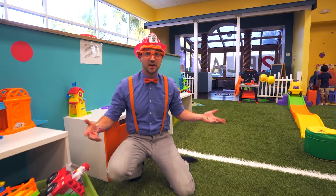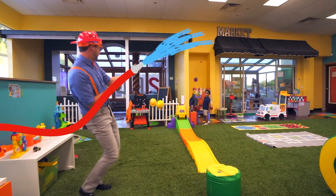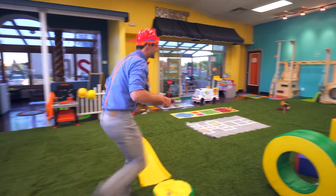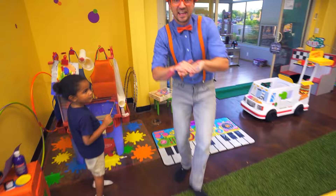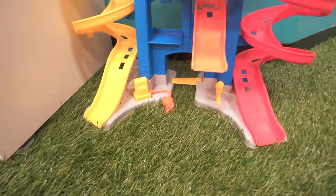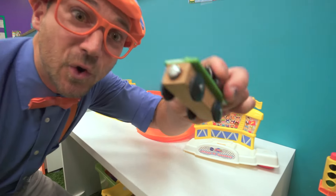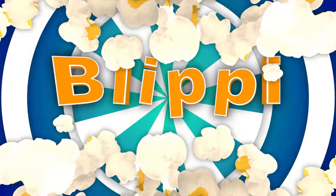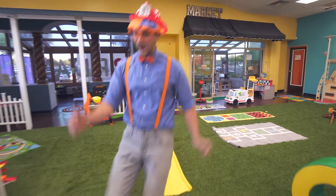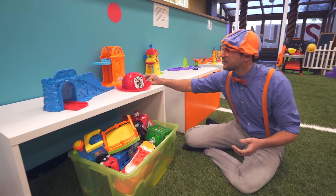I love acting like a firefighter because you have to spray the fire with the water! Let's go wash our hands! Let's see what else we can act like around here.